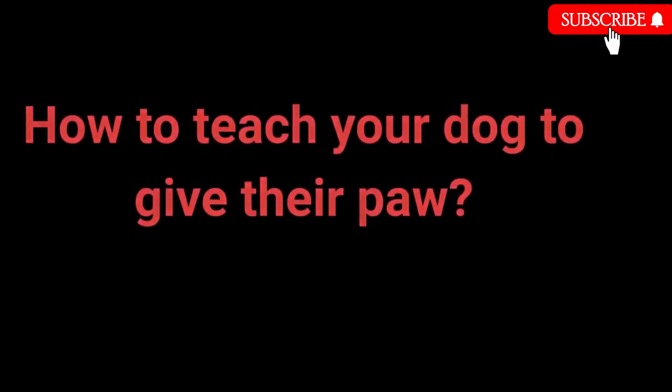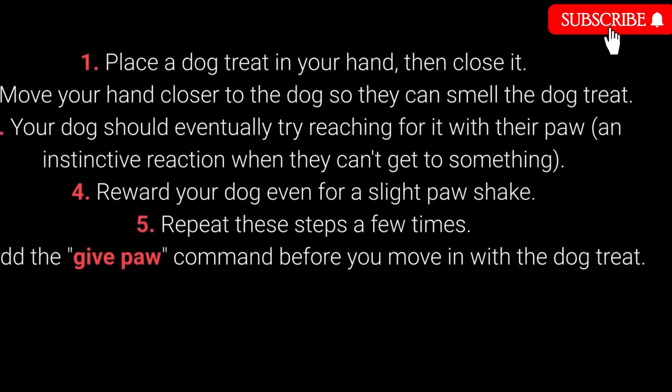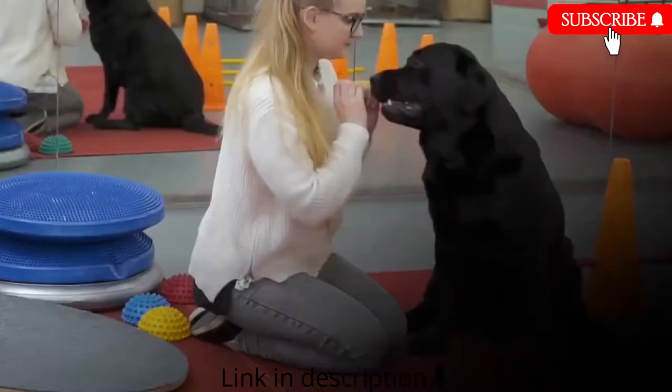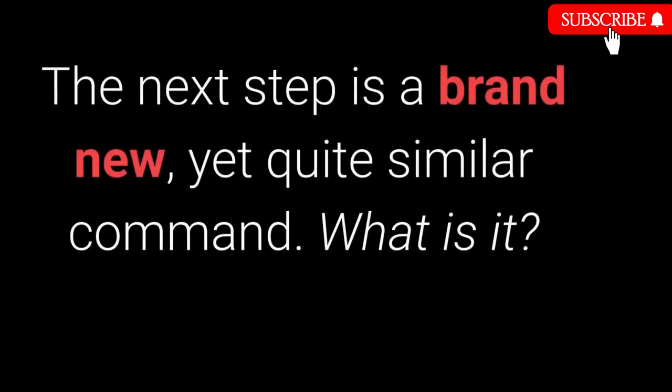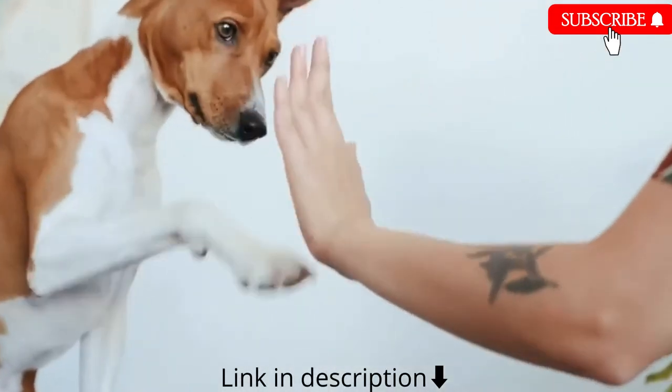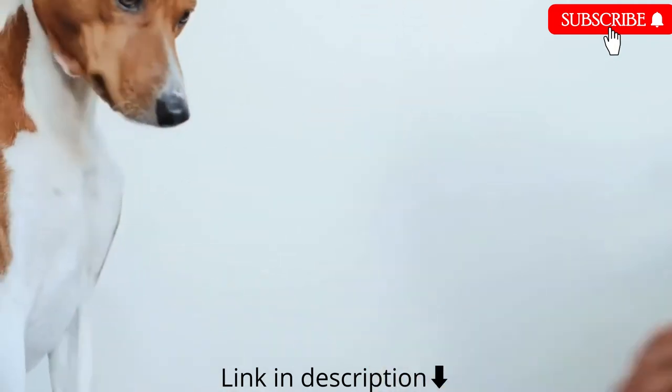How to teach your dog to give their paw: 1. Place the dog treat in your hand, then close it. 2. Move your hand closer to the dog so they can smell the treat. 3. Your dog should eventually try reaching for it with their paw — an instinctive reaction. 4. Reward your dog even for a slight paw movement. 5. Repeat these steps a few times. 6. Add the give paw command before moving in with the treat. When your dog starts giving you their paw, add the give the other paw command. The give me 5 command is an even more fun next step.